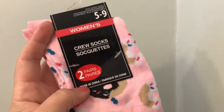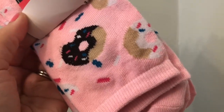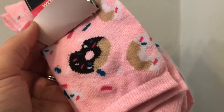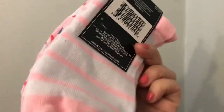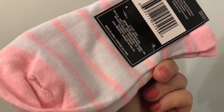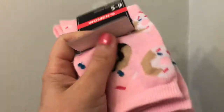Here I have a set of socks — I thought these are really cute. This is a size five to nine women's crew socks. They have doughnuts on them — pink with chocolate doughnuts, vanilla doughnuts, and sprinkles all around. I thought this is absolutely cute.